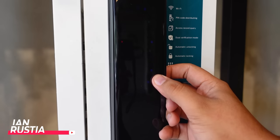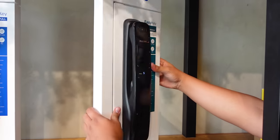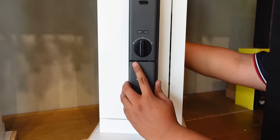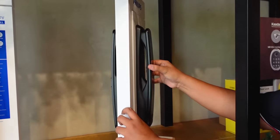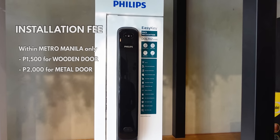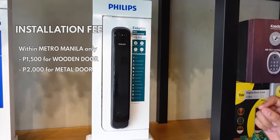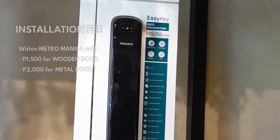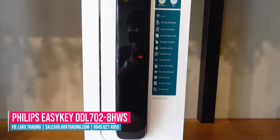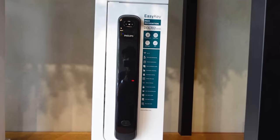It scans your face, and if you're not registered, it fails. It's battery-operated, powered by 8 AA alkaline batteries lasting 6 to 8 months. They also do installation — within Metro Manila, 1,500 for wooden door and 2,000 for metal door. Very affordable. The model number is DDL-702-8HWS. It's very elegant, and knowing Philips, you know it's premium. It has many features — it's also Wi-Fi connected to your phone, and every time someone accesses it, it logs to your phone history. There's an app called Philips Isiki, downloadable on Play Store and App Store.